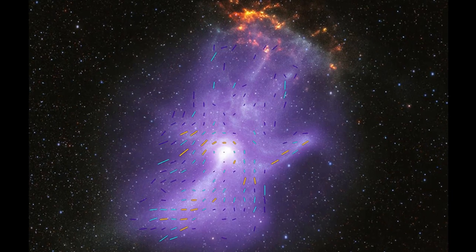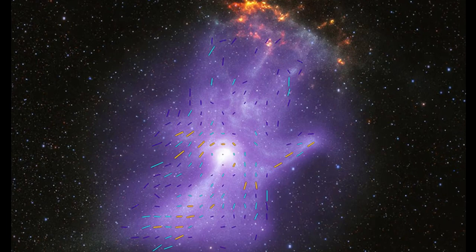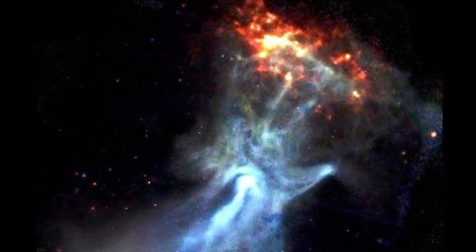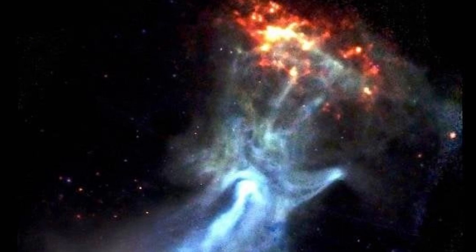Studying this nebula provides astronomers with valuable information about pulsars and neutron stars, particularly regarding how they interact with their environments. With its fascinating structure and origins, it serves as a remarkable example of the wonders and complexities of the cosmos.